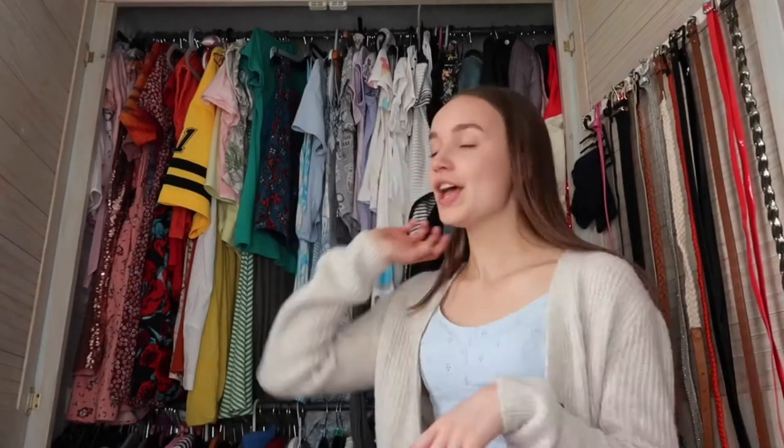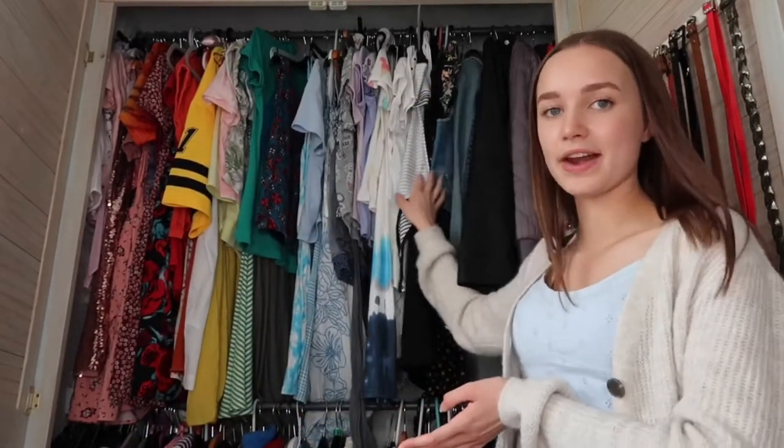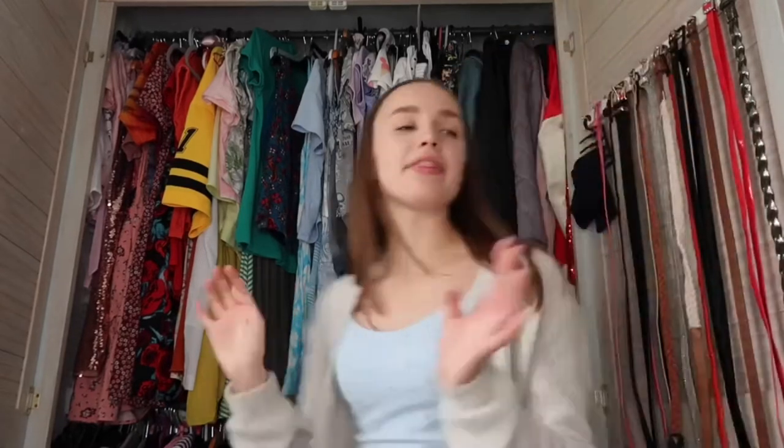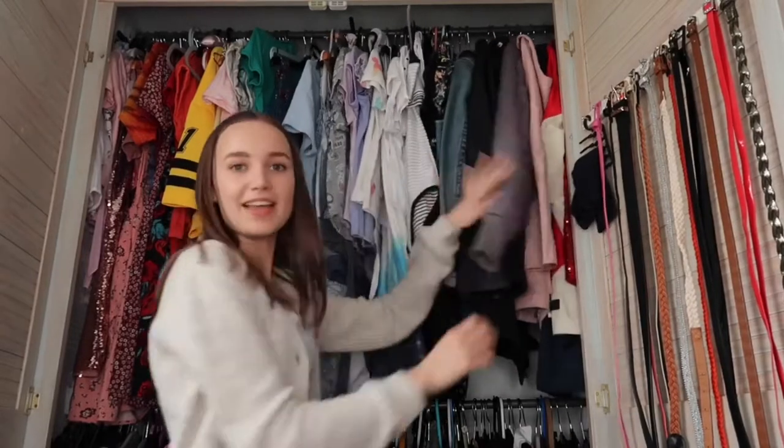I'm going to start off with my wardrobe itself, beginning with the top half. The top of my wardrobe is full of my summer clothes and they're all in rainbow order — it goes from pink, red, orange, yellow, green, blue, purple, white, black, then black with other colors. At this end I've also got some coats and jackets.